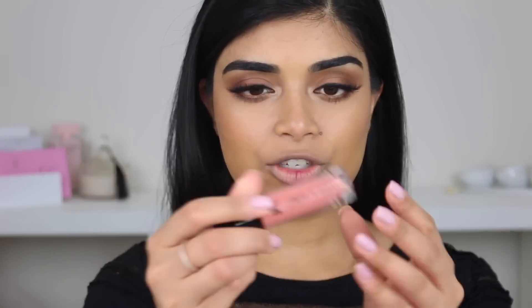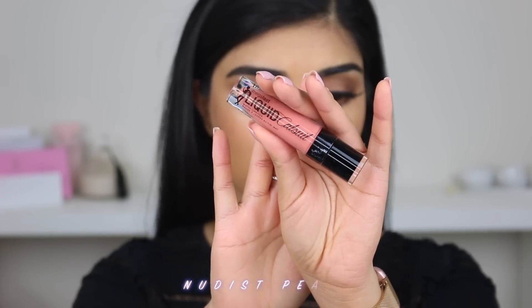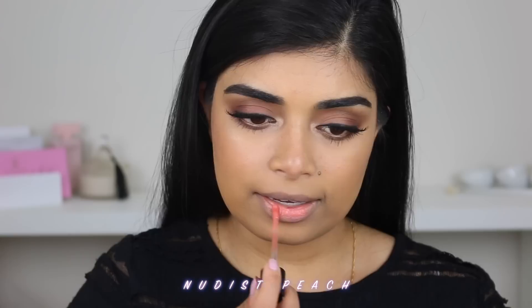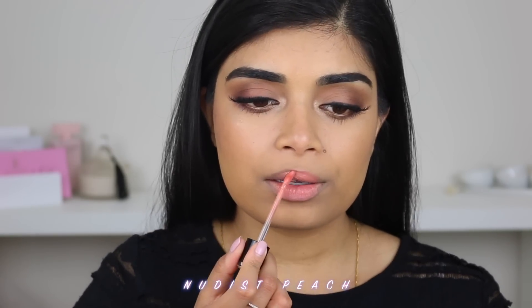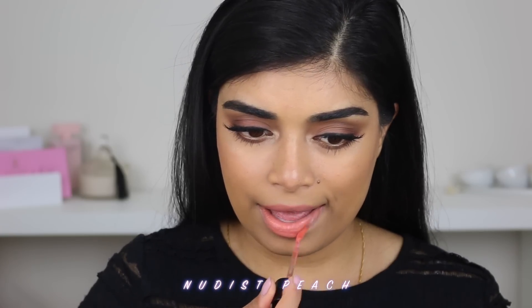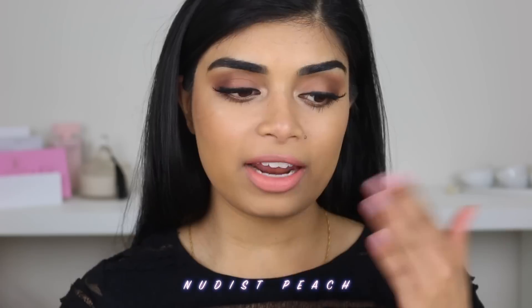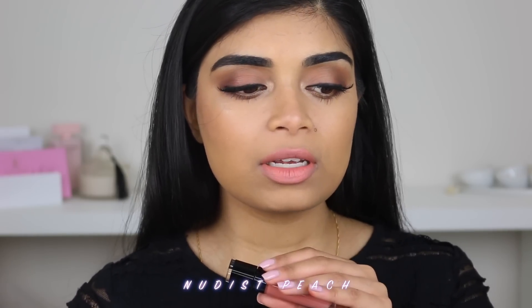If you guys want to know what all of those look like on me, then keep watching. I've got the lighter shade. So this is the shade Nudist Peach. Wow, it's really nude. Oh dear. I like the applicator — it kind of hugs your lip a little bit. It actually looks a lot better on camera than it does in person. I think that because I have quite dark pigmented lips, you can still see the lip beneath it, so I might need to do another coat.